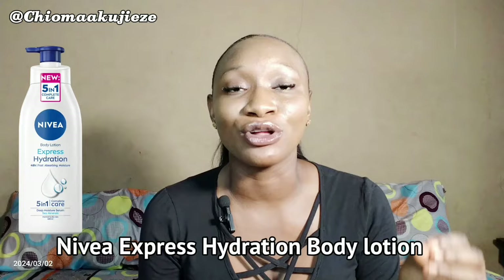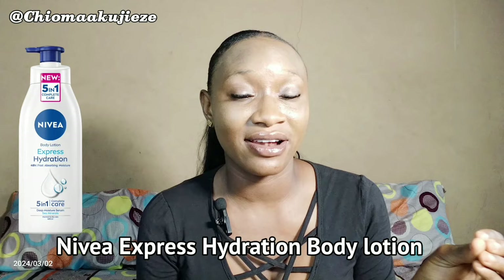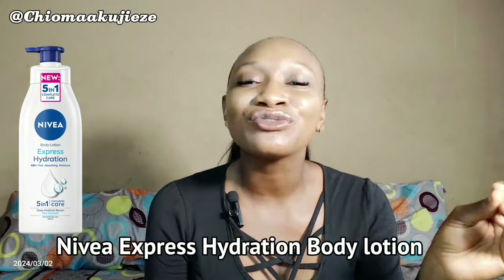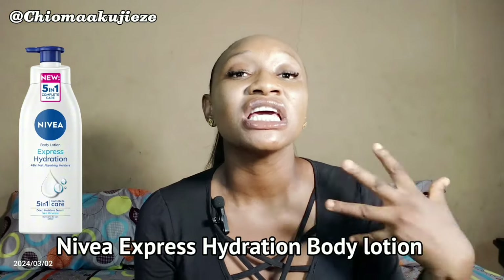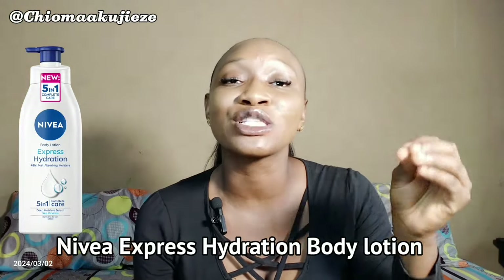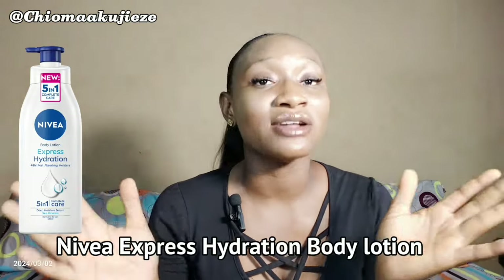It is a good moisturizer for normal to dry skin. It contains sea minerals, as I said earlier, and also Hydro IQ, which actually helps to leave the skin immediately soft, supple, and scented with a blue lotus scent. So that is that about the Nivea Body Lotion Express Hydration.